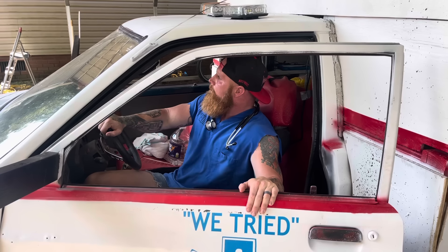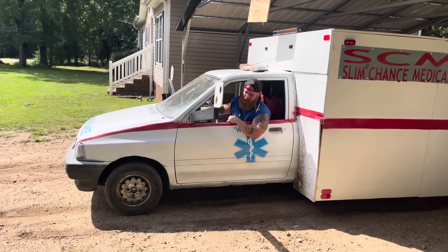Calling truck one, calling truck one. We have an unresponsive female on 32 Passam Trail. Time to go save her life!